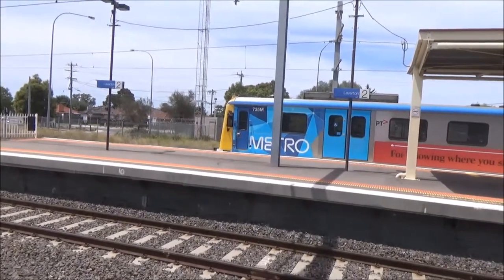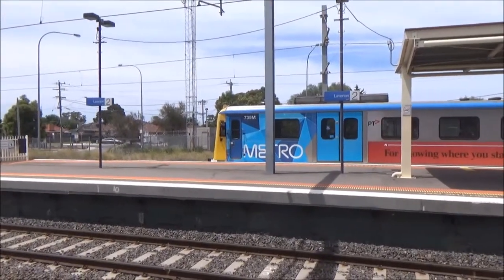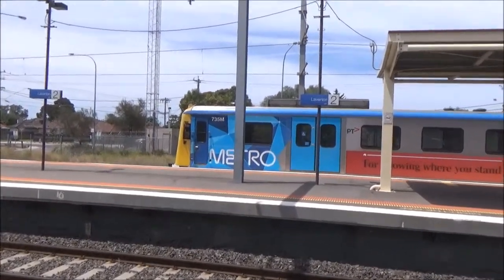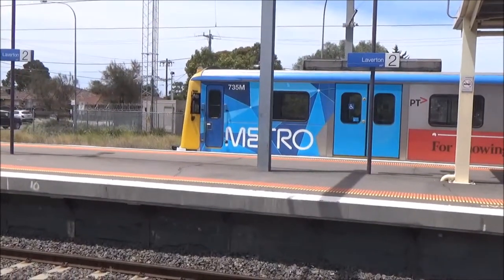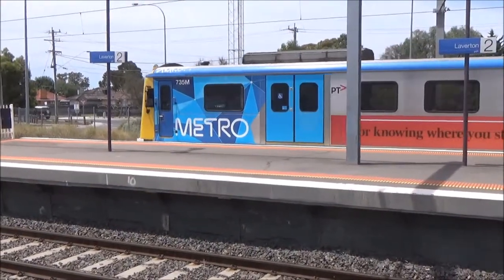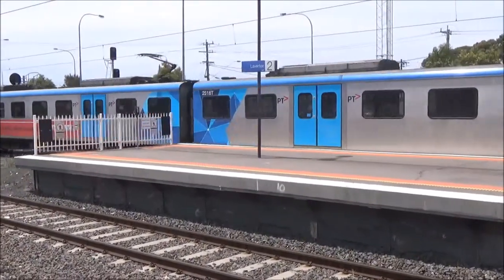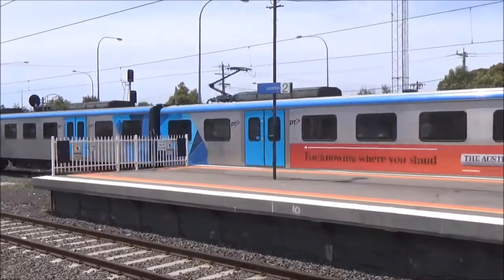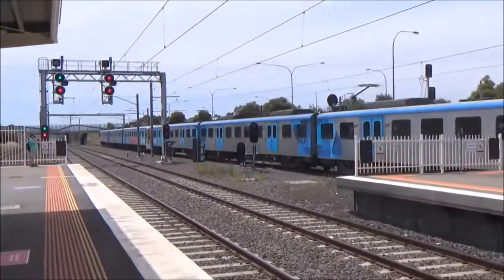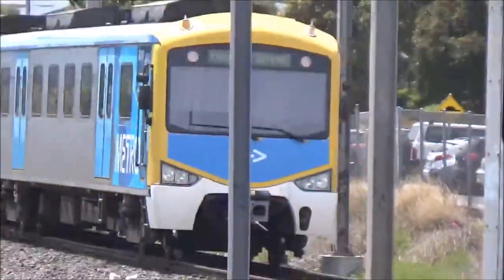Siemens set: first car 735M followed by 2518T. I'll read the rest of the numbers out in due course. Set departing having already terminated. It's fairly empty — it might even be empty. 736M, 807M, 2554T and 808M. I think locals would rather just get it on Express, so would I. So a few people using it.